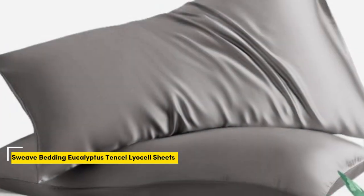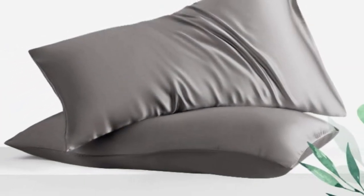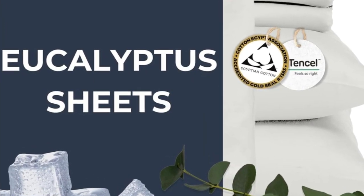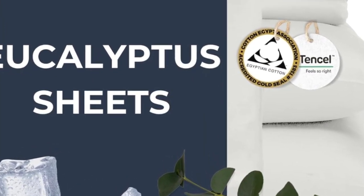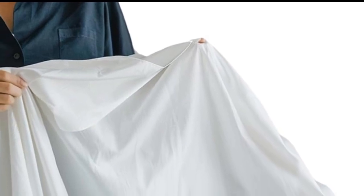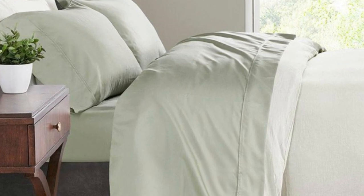Number 4. Can't decide between eucalyptus and cotton? This sheet set is made from a blend of tensile and Egyptian cotton, providing you with the best traits of each fabric. Immediately upon opening the package, the sheets have a soft and lightweight feel, and after daily use and regular washing, they remained just as soft. What's more, they kept us noticeably cooler in the summer, thanks to both the cooling and moisture-wicking properties of tensile and the breathability of cotton.